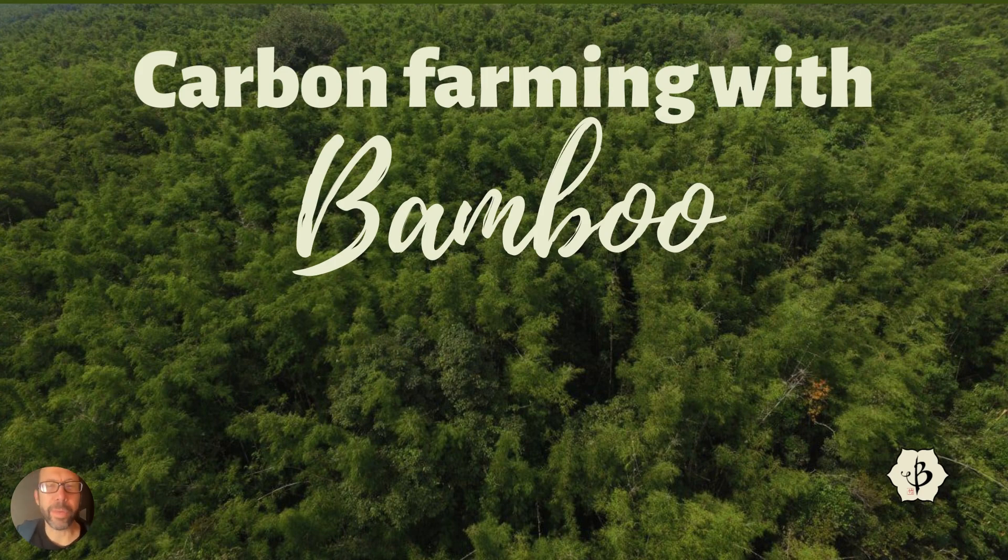Hello and welcome back to Bamboo Batu, your consistent source of stimulating bamboo information and discussion. Today we are looking at carbon farming with bamboo. Carbon farming is a hot topic. If you love learning about bamboo, please check out my website, BambooBatu.com — hundreds of free articles, tons of good information all about bamboo: bamboo uses, bamboo cultivation, bamboo industry.